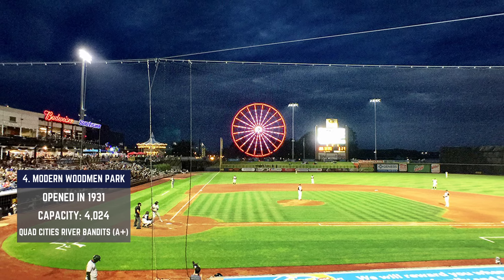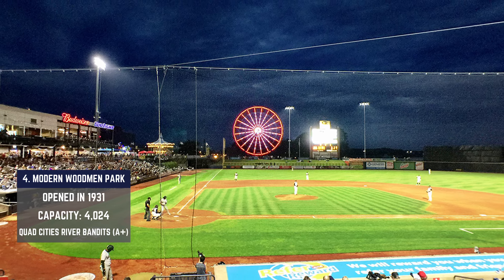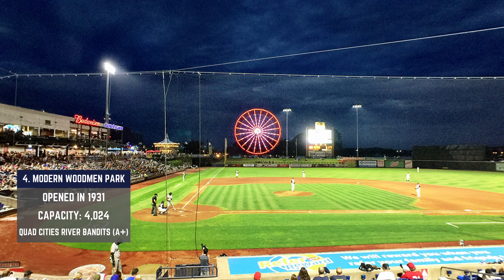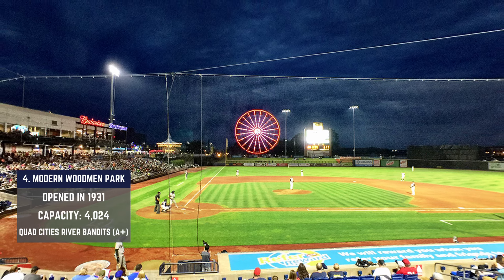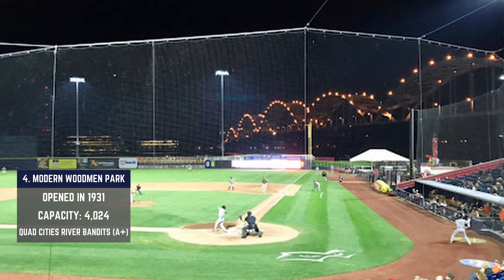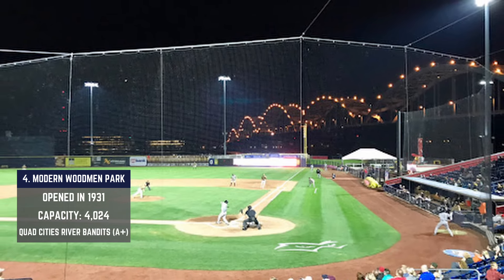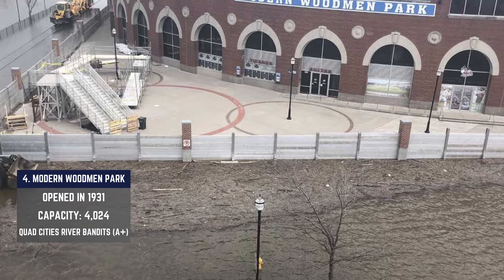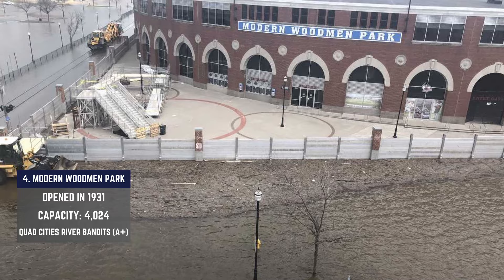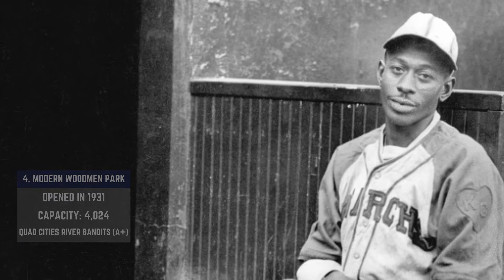In left field — hello Ferris wheel! This feels like a ballpark you'd construct in MLB The Show. If you're a minor league player, there's nothing more you'd want than to crush a ball to left field and right into one of those Ferris wheel baskets. Down the first baseline, there's a picturesque view of a bridge as well. There aren't many places that integrate a city with its ballpark quite like this one. The Midwest League All-Star Games were held here, and Negro League legends like Satchel Paige have stepped on this very historic field.